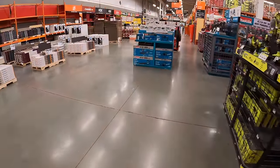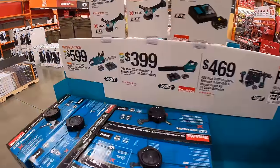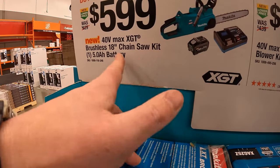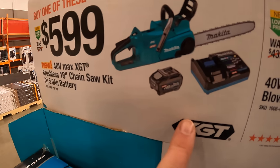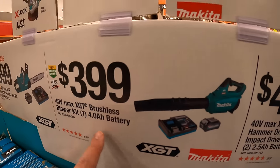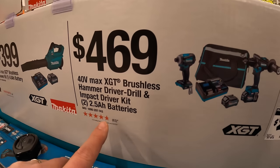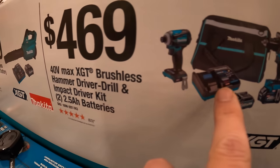Makita still has their 40-volt tools going on. For $599 — which is actually a little crazy of a price — they have the 40-volt max 18-inch chainsaw as a kit. It comes with a 5-amp-hour battery and a charger. And they have for $399 the 40-volt brushless blower as a kit, which comes with a 4-amp-hour battery and a charger. Then they have for $469 the 40-volt brushless hammer drill and impact driver as a kit, with two 2.5-amp-hour batteries, a charger, and a bag.